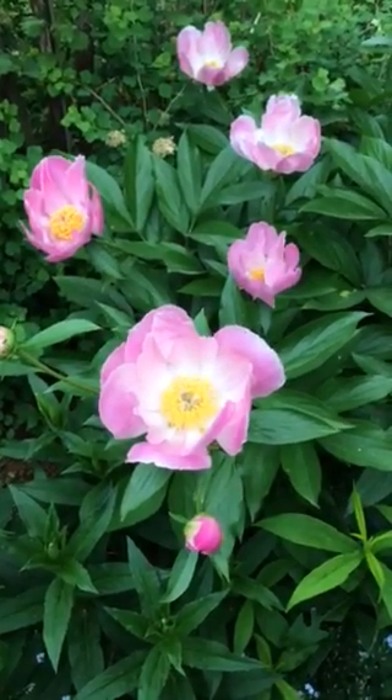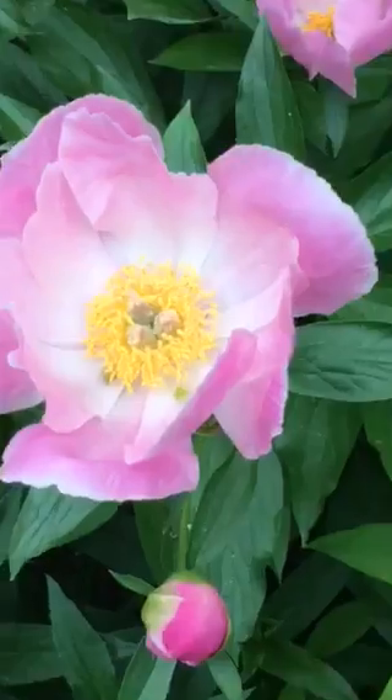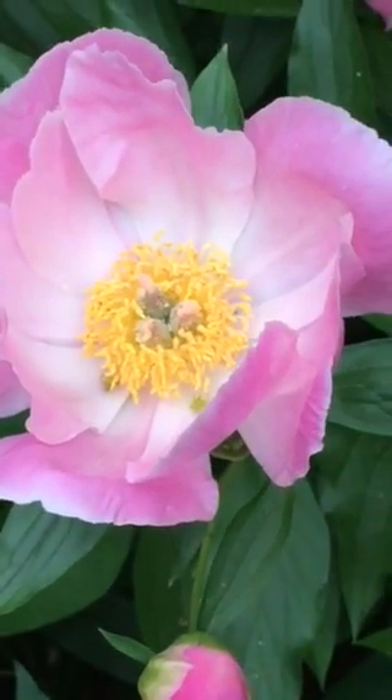Obviously this is a peony and I wish it lasted longer — the smell is just amazing.